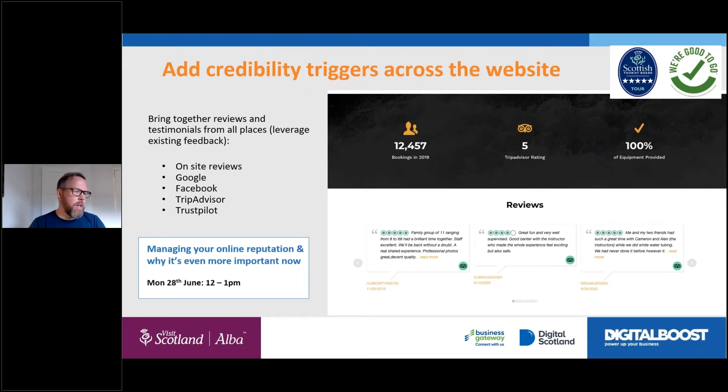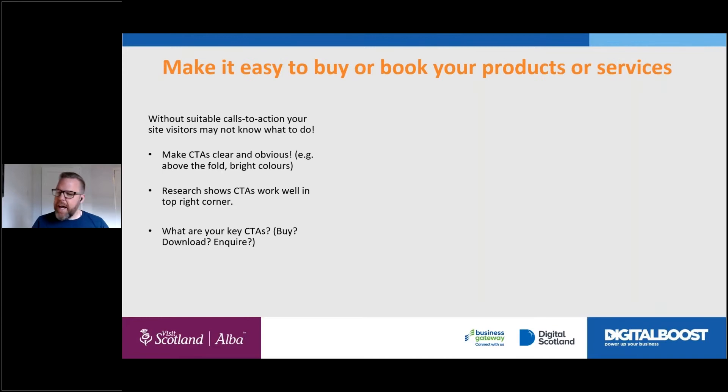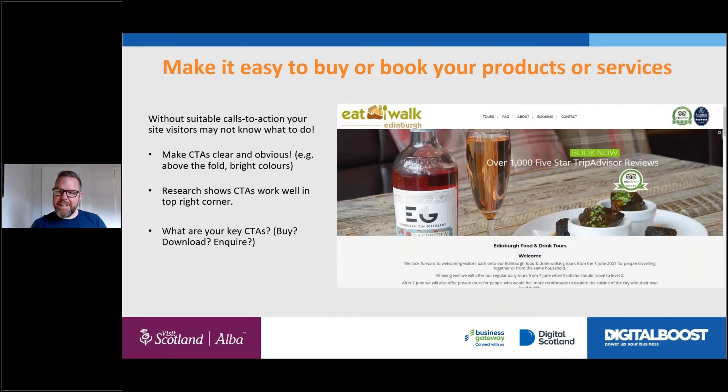There's a webinar coming up just about managing your reputation online — worth registering for, as it'll go into more detail about credibility on the website. Moving on to making it easy for me to book or inquire — it doesn't have to be online booking, I might just want to contact you and ask a question. Make it easy. It's amazing the amount of websites that don't make it easy — often it's not that they've deliberately made it bad, it's that they put it live, thought 'I'll address that later,' and never came back.